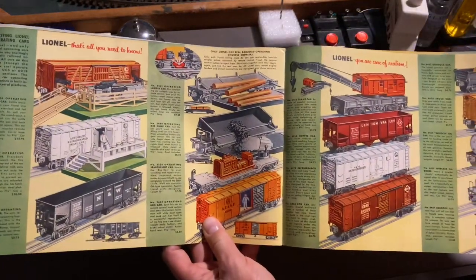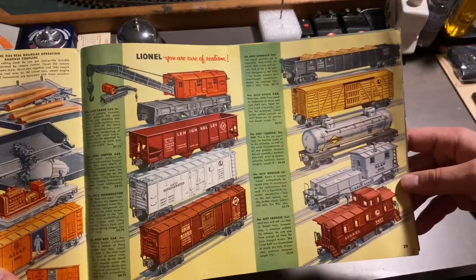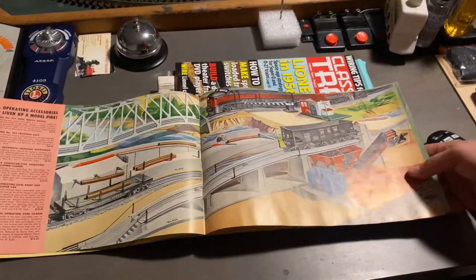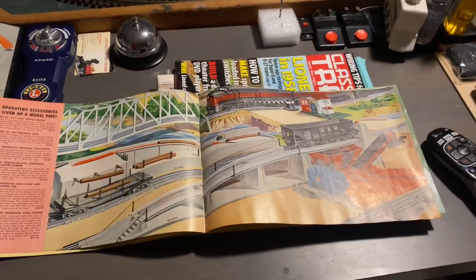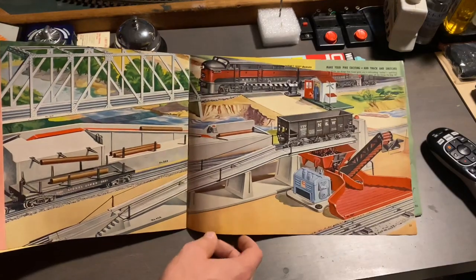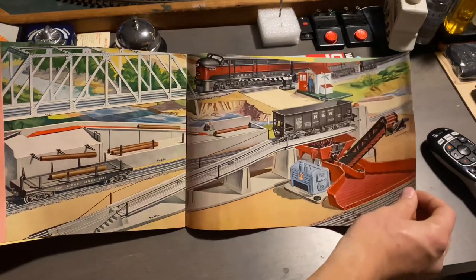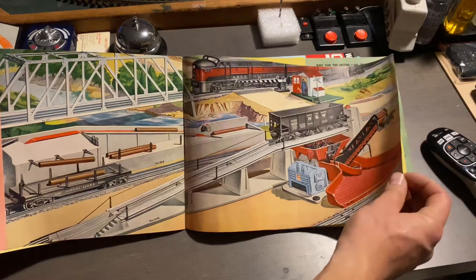Here we have our operating cars, and then our regular type freight cars. Here's the operating coal loader and the coal ramp — this is definitely an accessory I want so badly for the 397. I do have the hopper to go with the coal loader, but I don't have the ramp, unfortunately.